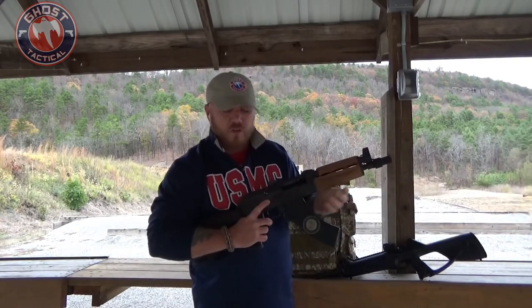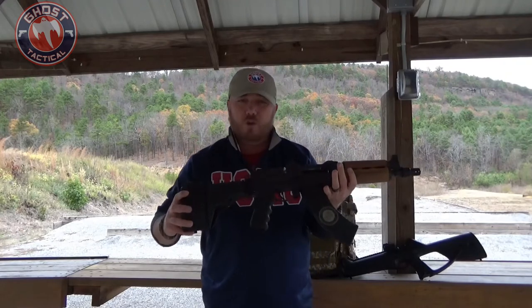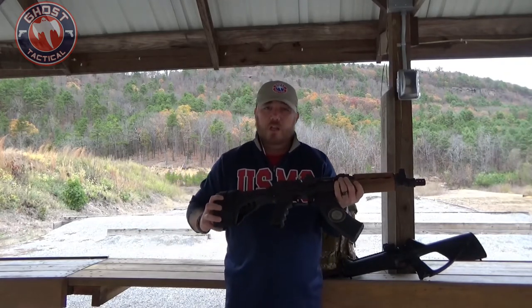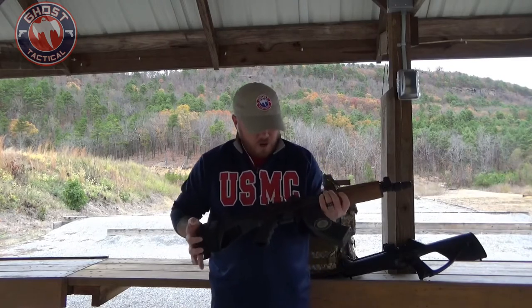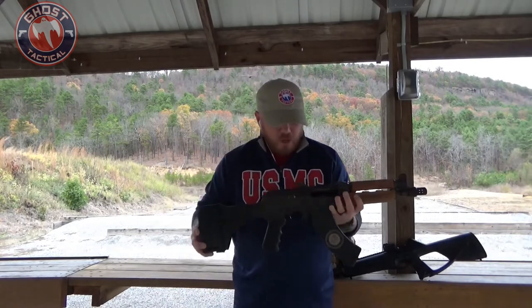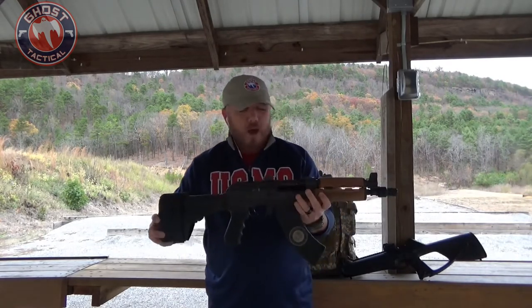Typically the pistol ends right here, so it is a very short pistol. We've obviously added the brace, which will help with securing it and getting a little more accuracy and stability. You do not have to have this. The great thing about this is you're still getting the power of the 7.62 round.